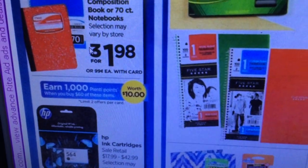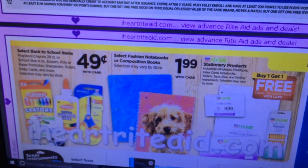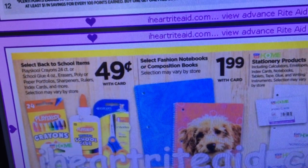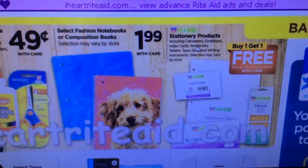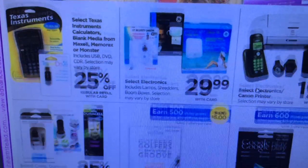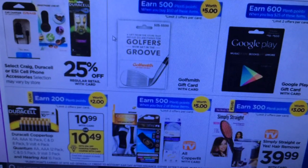HP ink — if you spend $60 you get 1,000 Plenti points. I don't know of any coupons for pens yet. There are some 49-cent items — the Playskool brand — I do tend to pick those up during this time especially for Christmas donations. There are also some instruments, calculators at 25% off. If you have an older kid who needs one of those special calculators this is worth looking out for — they can be very expensive.